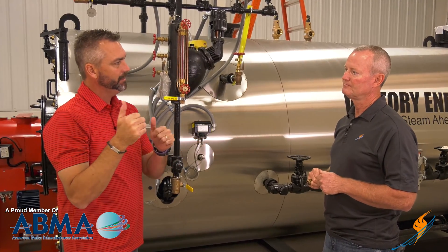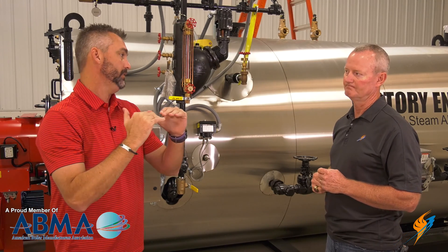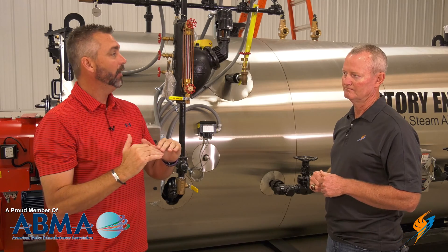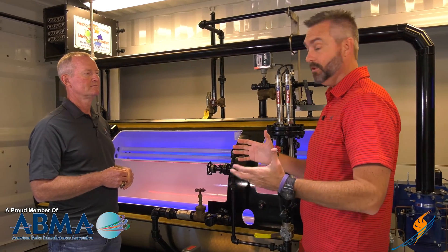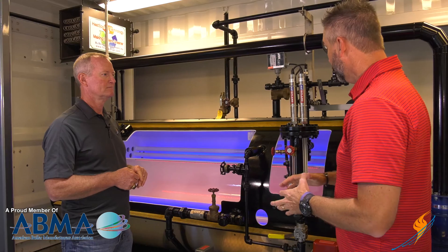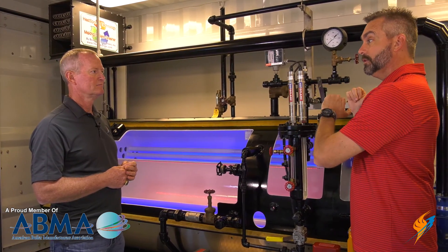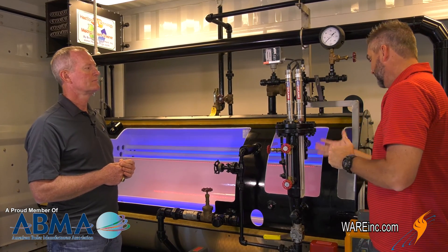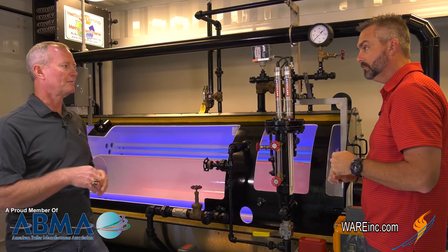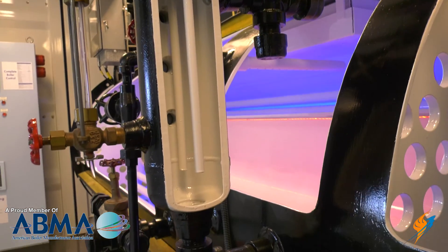Let's check out our cutaway — we'll be able to show where the water actually is in a boiler and where that cutoff would be. Here with our cutaway, this is going to be a good visual where you can actually see the water level in the boiler. The water column here is a little different — the previous one was a McDonald Miller with a float type control, while this is an AutoFlame that just has conductivity probes in there.